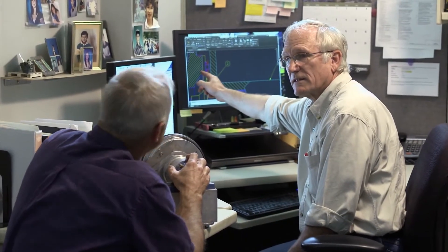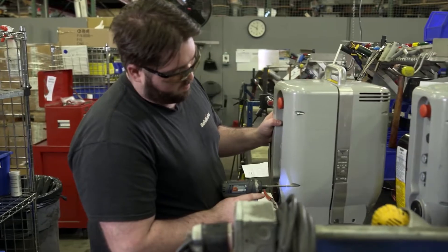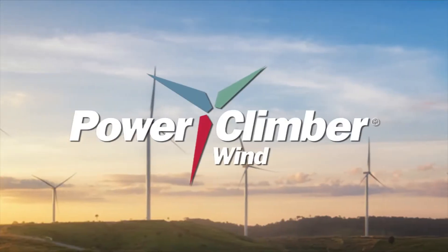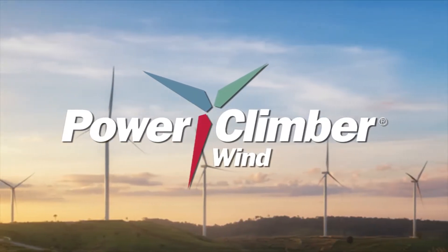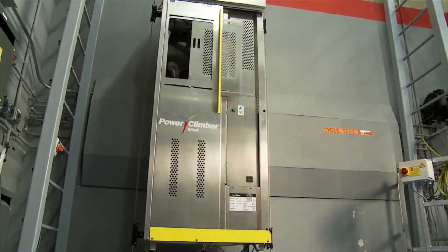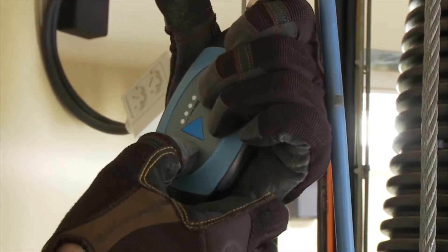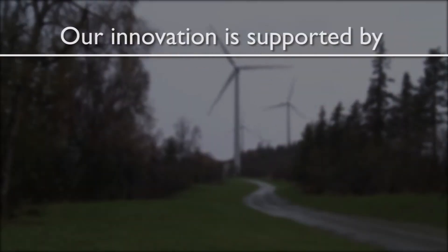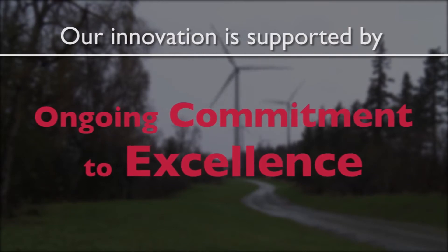Manufactured in the Americas and Europe, Power Climber Wind products are backed by an unmatched, ever expanding global service and support network. Power Climber Wind is a pioneer of the suspended access industry, co-creating the first turbine service lift and inventing and bringing to market the first intelligent climb assist system.